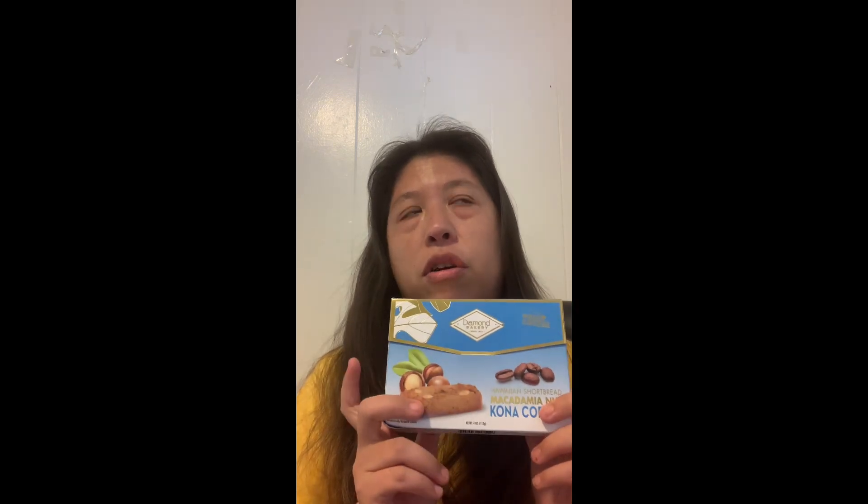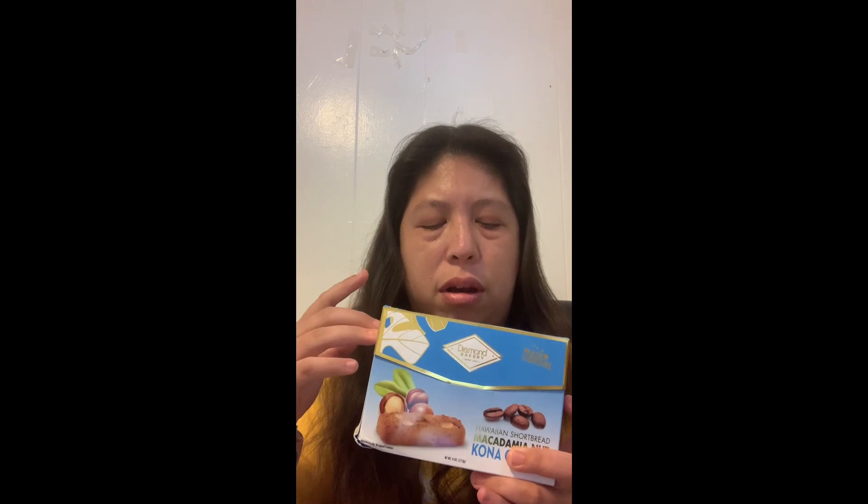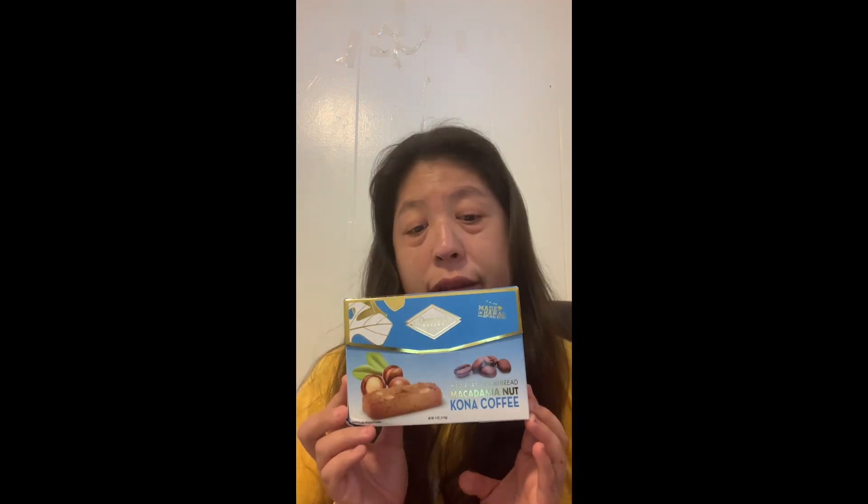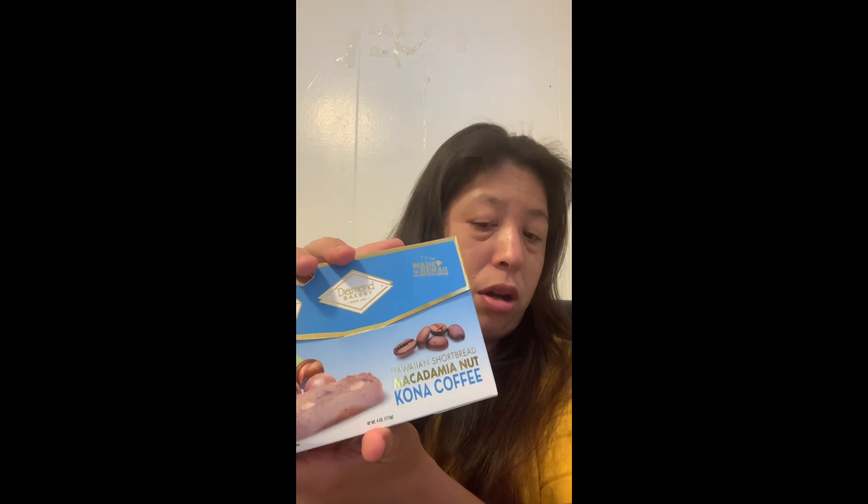These snacks run from four dollars — they're cookies, hard cookies. Today I will be taste testing these. This is the Hawaiian Shortbread Macadamia Kona Coffee. Pretty packaging — kind of ruined it opening it.